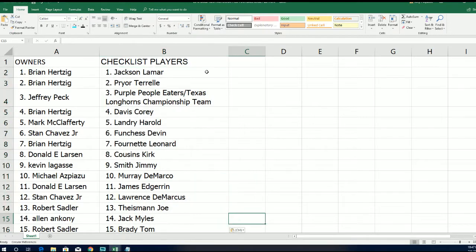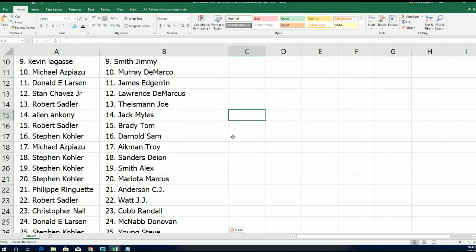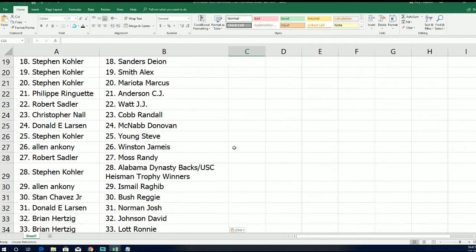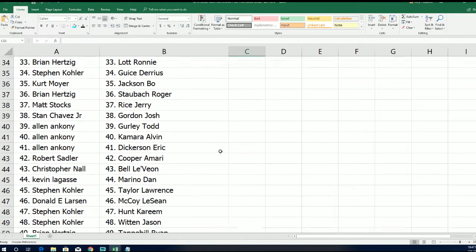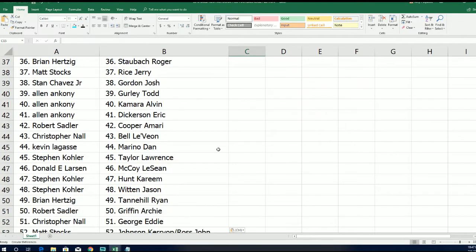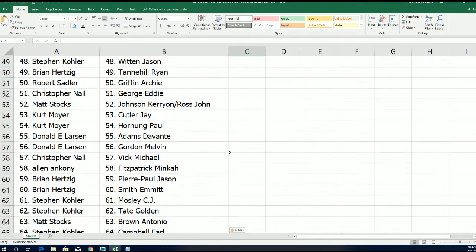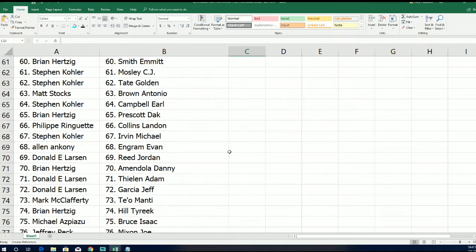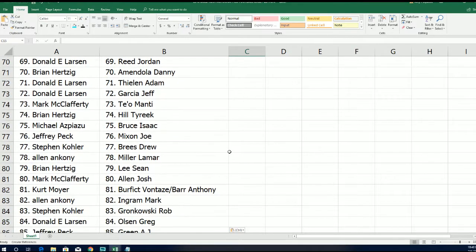We're just going to go down the list here really quickly so we can see who you have in the break. Sam Darnold, Stephen Kay — lots of rookies. Lots of rookies. Lots of legends too. Melvin Gordon. Some current superstars.